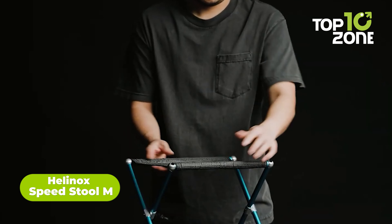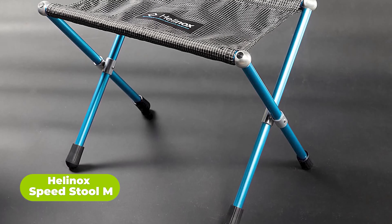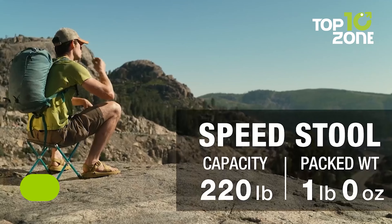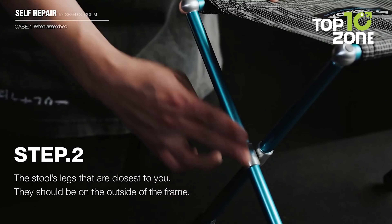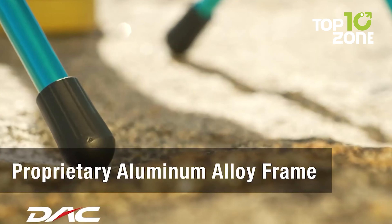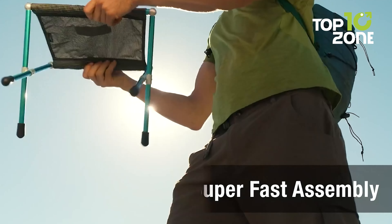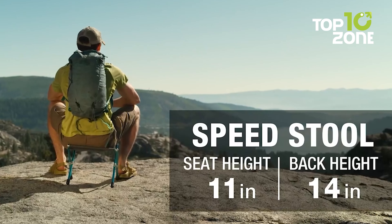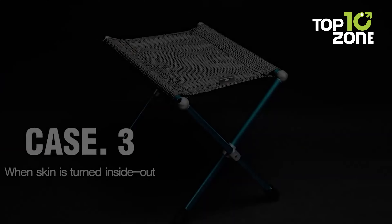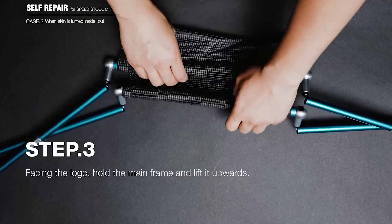The Helinox Speedstool M is a lightweight and portable stool designed to provide comfort and convenience in the field. Made from high-quality materials, it features a lightweight and durable DAC aluminum frame with a high-strength fabric seat. It is straightforward to set up and can be assembled in seconds, making it perfect for tactical operations where mobility and portability are crucial.